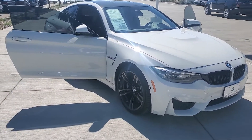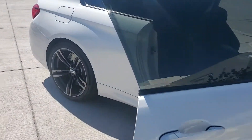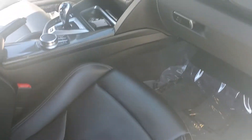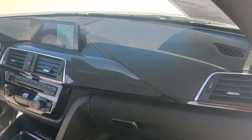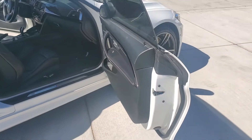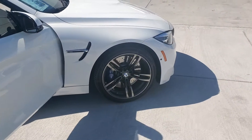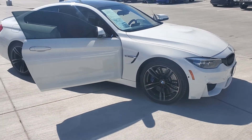Let me know if you have any questions. We'll take a peek inside. It's got the carbon fiber even on the inside as well. Let's wrap this up for you — let's get it shipped out for you.